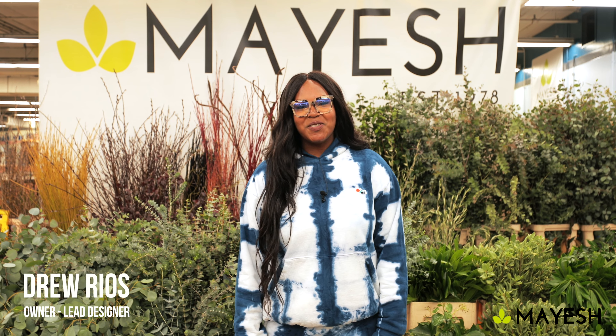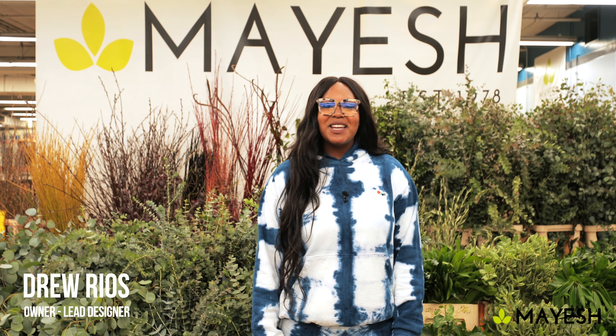Hey guys, Drew here from Rogan Fox Floral Co. I am here at the Los Angeles market to show you guys an amazing pull that my amazing friend and buyer, Abel Areas, put together for me. I'm going to show you just how important it is to have an amazing relationship with your reps and your buyers — sometimes it can surprise you. Come along, let me show you what we put together.